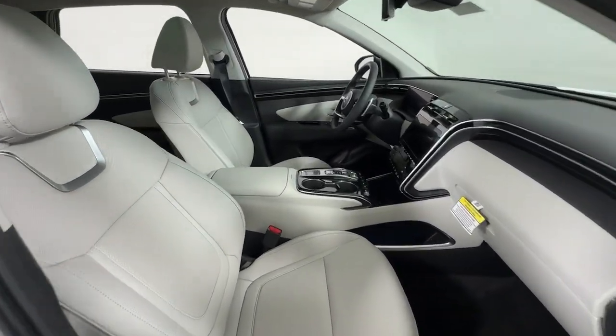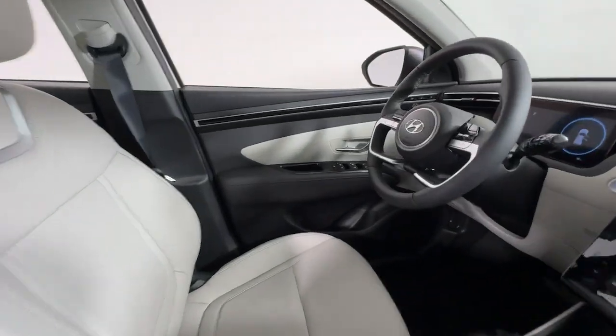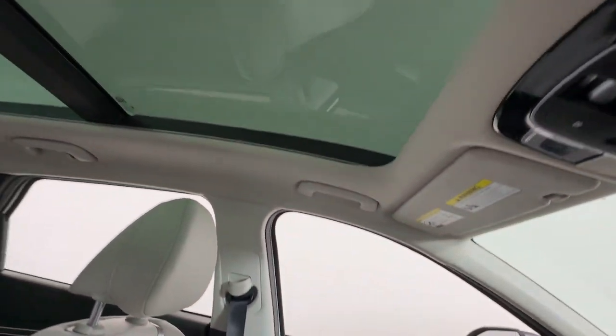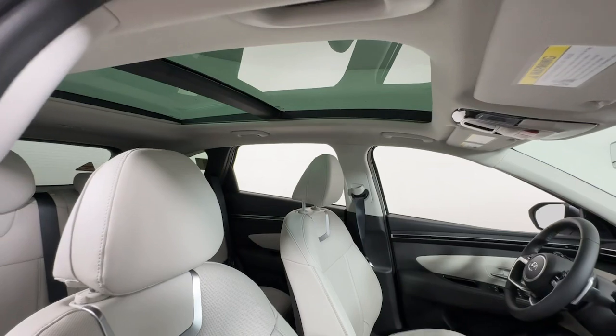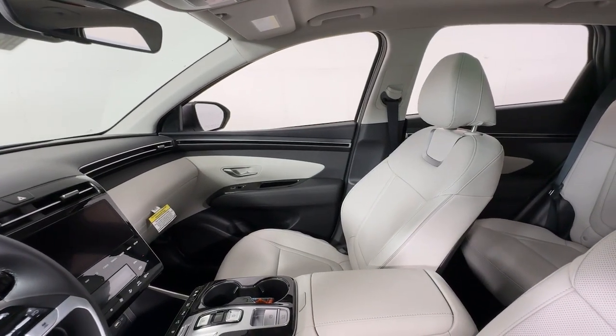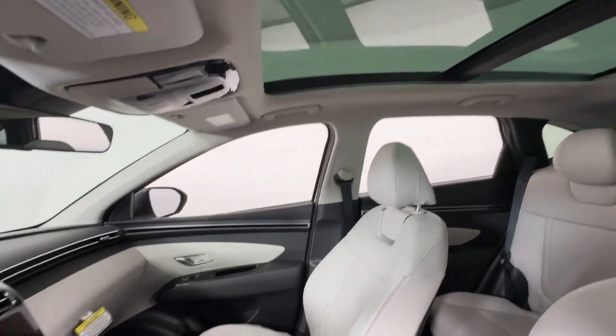The following are some of this vehicle's highlighted options: heated steering wheel, Apple CarPlay and/or Android Auto, navigation system, keyless entry, moonroof, satellite radio, power lift gate, heated mirrors, heated rear seat, power passenger seat.